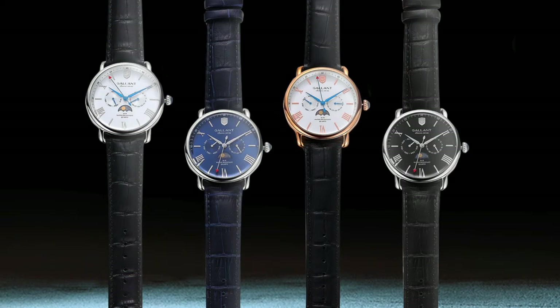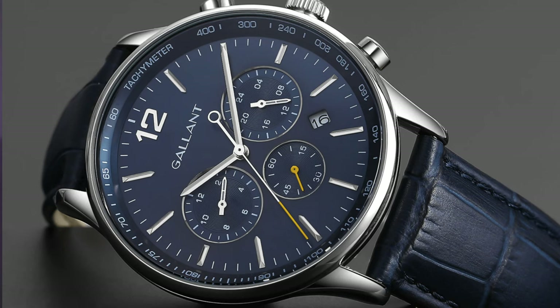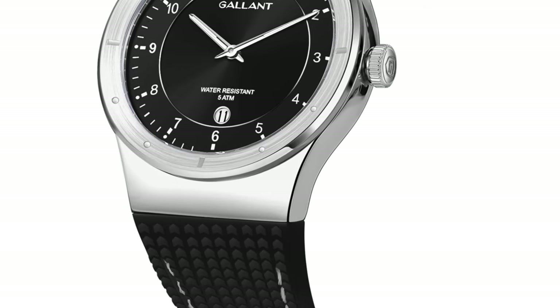Whether it be their sun and moon phase dress watch, their panda dials, the tool watch options like their sporty chronograph or dive watch design, or their unique integrated bracelet design which is made with a solid stainless steel case and Swiss quartz movement — all of these you can get for around the same price or less than a Timex Weekender.